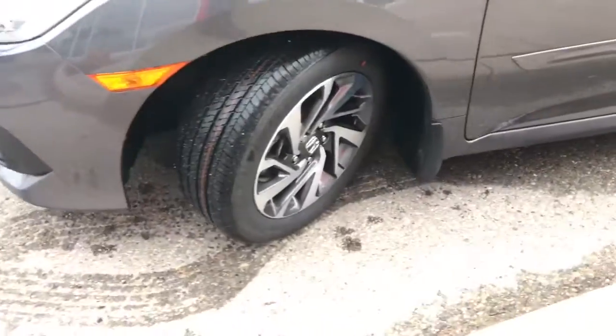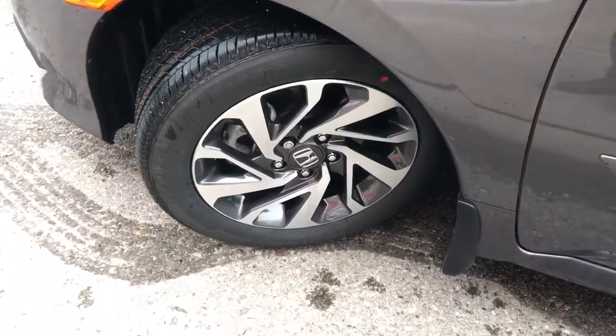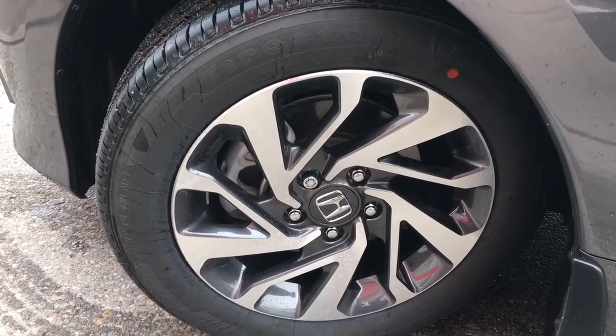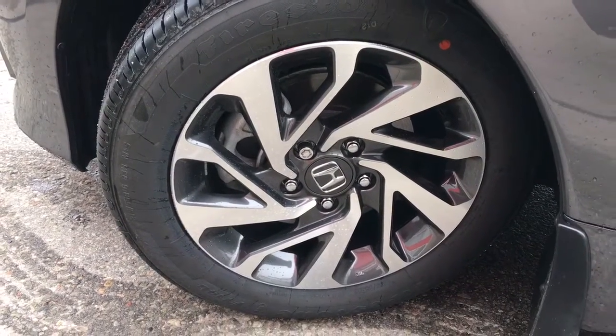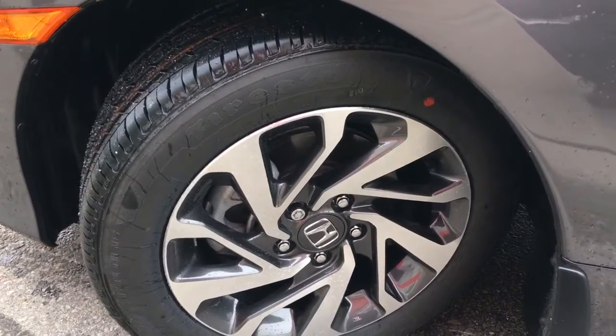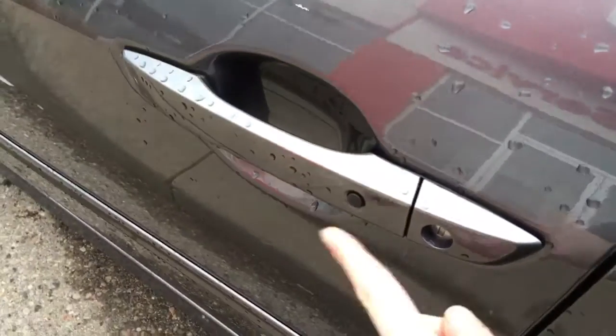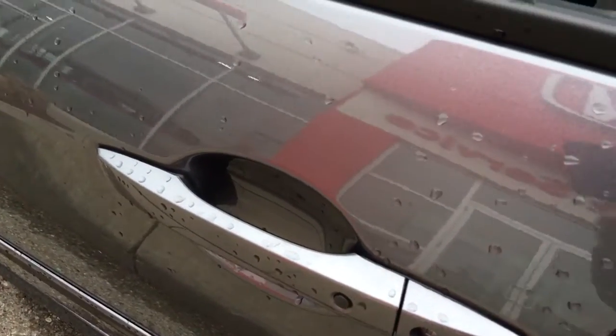Coming around the side, you'll see we're riding atop 16-inch aluminum alloy wheels with power assisted ventilated front disc brakes and solid rear disc brakes. And plenty of tread left on those tires for you. When it's time to hop on in, you'll notice the proximity key entry system given away by that lock button right on the door there.